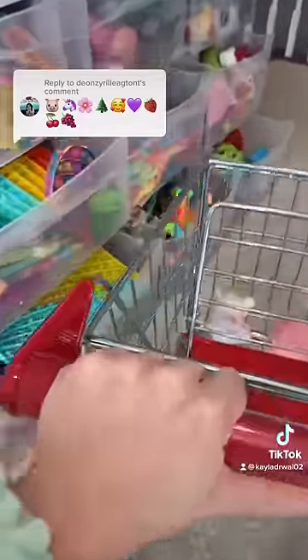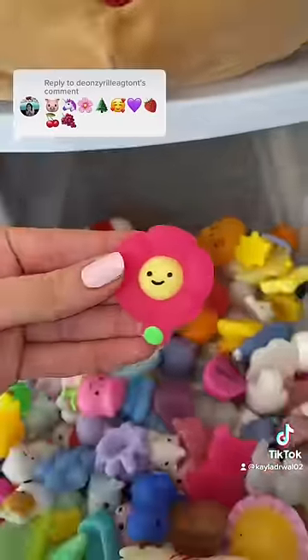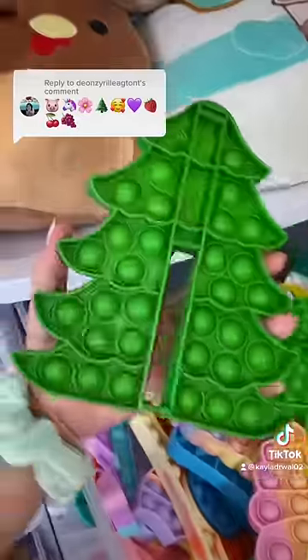At first I thought I'd be stumped by the flower emoji but I have just the thing. Ta-da! The perfect match. I have a green tree pop-it right here.